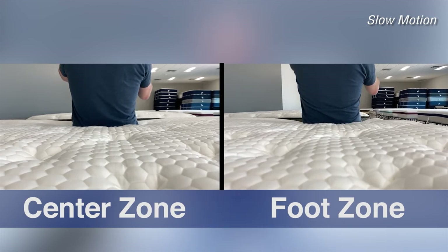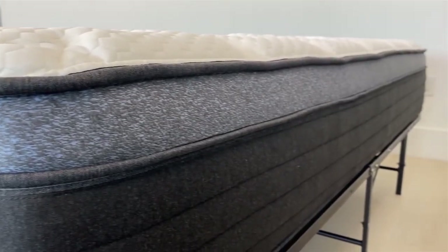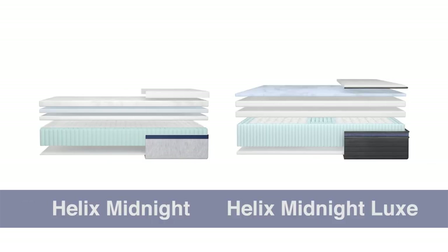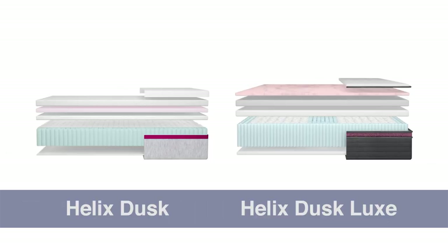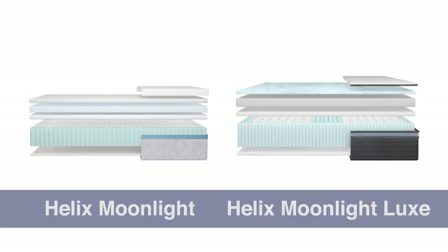The last upgrade to the Luxe level is the profile height — about two inches taller, roughly 13.5 inches versus 11.5 inches. That difference comes principally from more premium foams. Not only are you getting more comfort foam at the top of those Luxe mattresses, but they're more premium foams. Importantly, those padding layers between the quilt and the coil unit are going to be different — in most cases, very different — between the Luxe and the Standard levels.